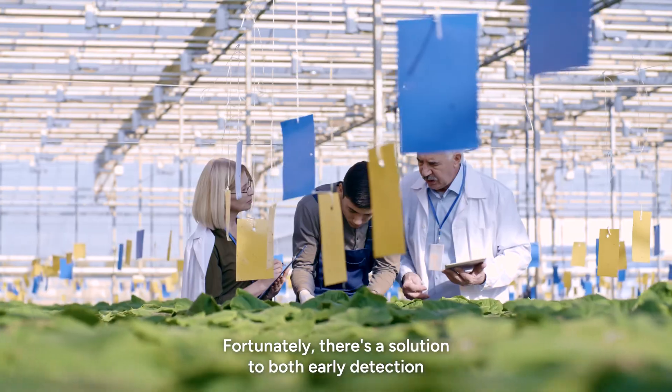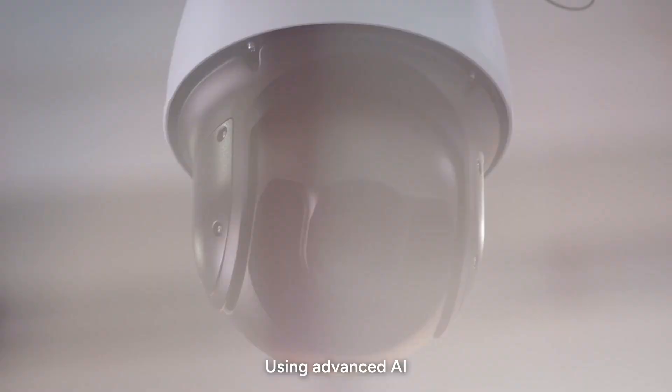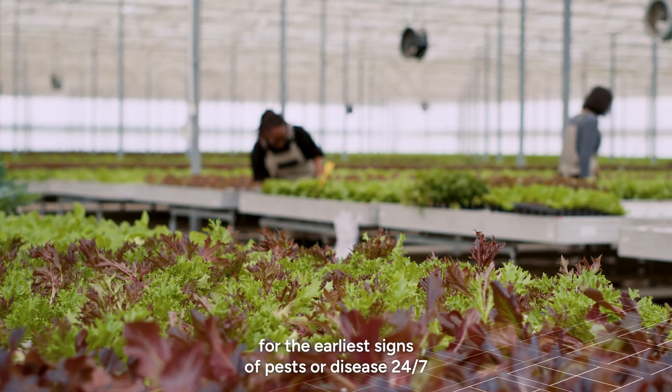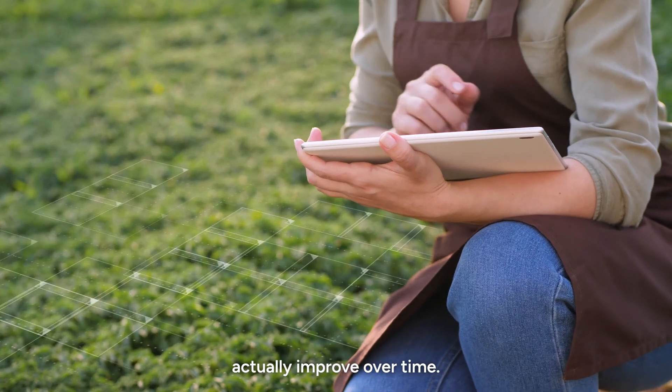Fortunately, there's a solution to both early detection and the challenges of scouting: Croptimus. Using advanced AI, Fermata's Croptimus platform scans your crop for the earliest signs of pests or disease 24/7, not just once or twice a week. Croptimus never gets tired, and its detection algorithms actually improve over time.